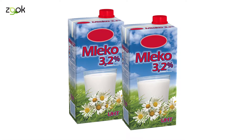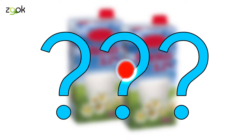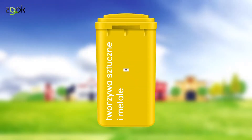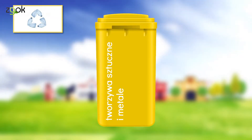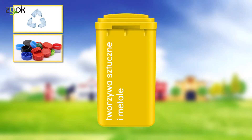A pusty karton po mleku – może trafić do niebieskiego pojemnika? Tak czy nie? Nie może, bo składa się nie tylko z kartonu – musi trafić do pojemnika w kolorze żółtym. A tam trafiają także odkręcone i zgniecione plastikowe butelki po napojach oraz nakrętki, o ile nie zbieramy ich osobno w ramach akcji dobroczynnych.